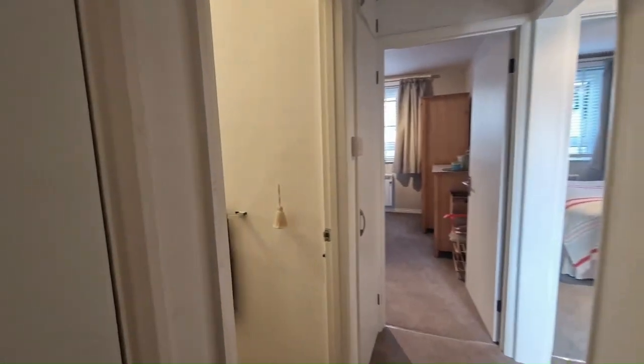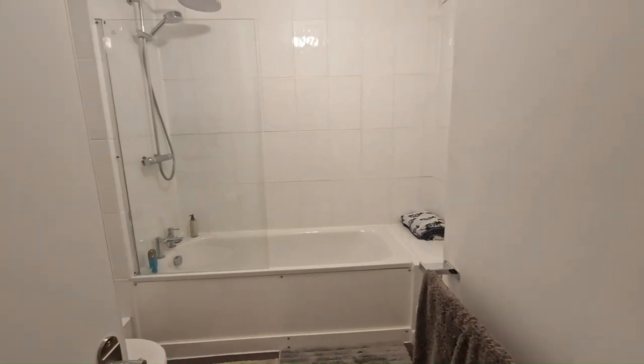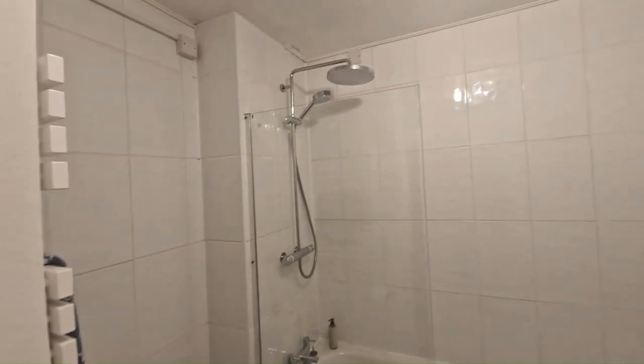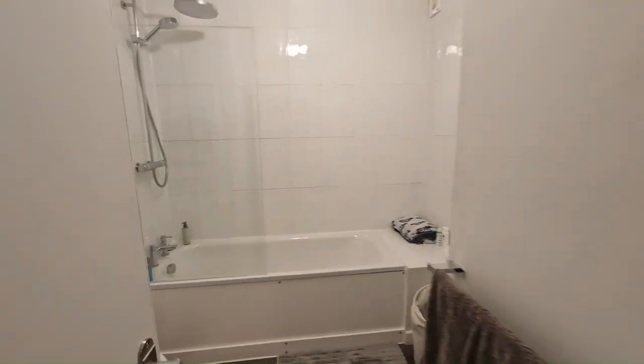Last but not least, passing the airing cupboard with a new, recently replaced electric water heater — really efficient — and then back through into this lovely bathroom. Nice neutral bathroom, white tiling throughout, with a rainfall shower above the bath and a sink on the right hand side. A good size space overall.